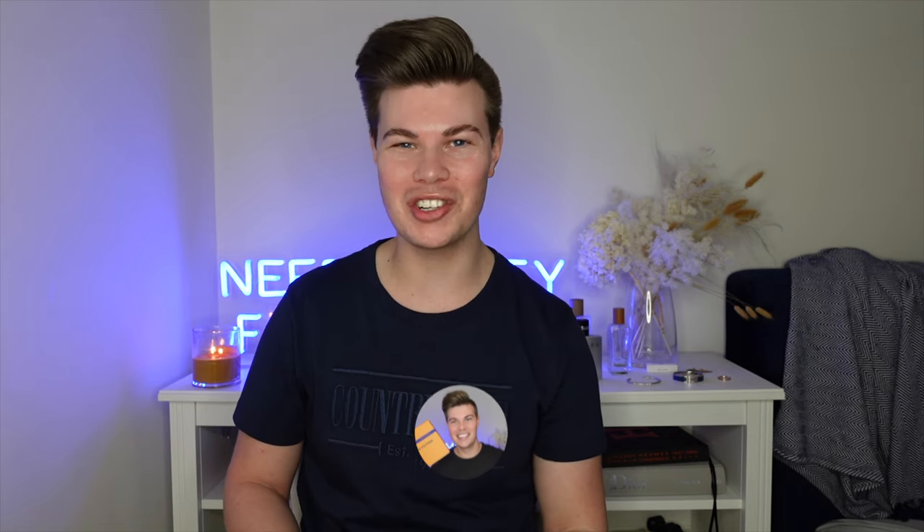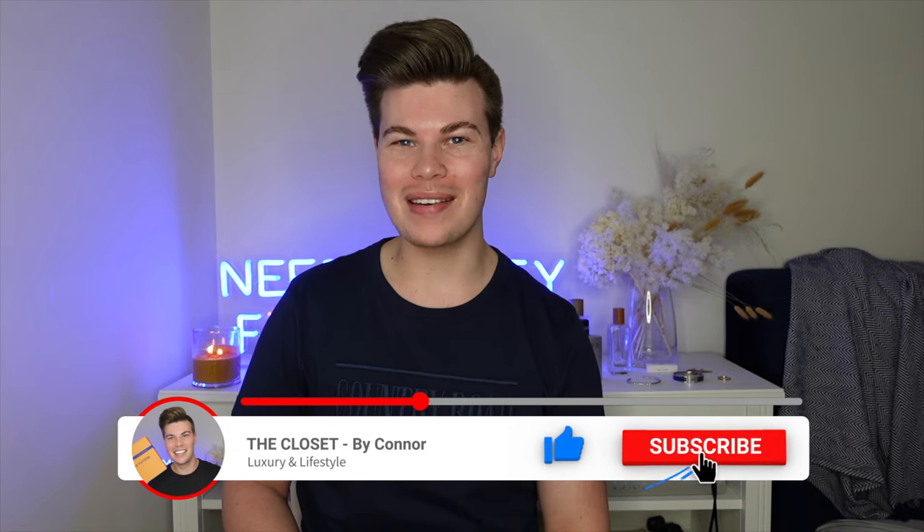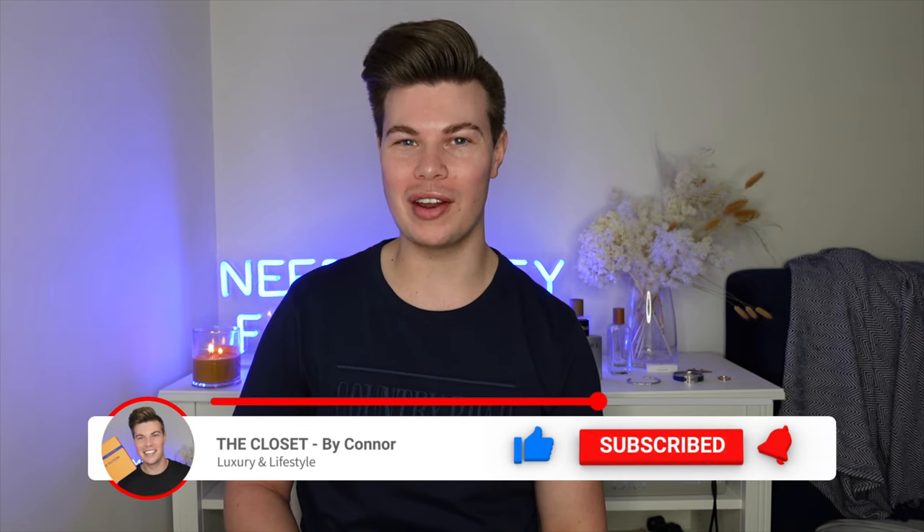Hey everyone, I'm Connor and welcome to my channel The Closet. If it's your first time here, I like to talk about all things luxury, so if that's something you're into I'd love it if you could hit the subscribe button and the bell button so you're notified when I bring out new videos. And if you're returning, welcome back to my channel.